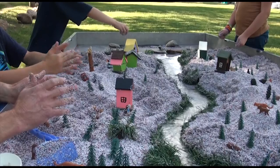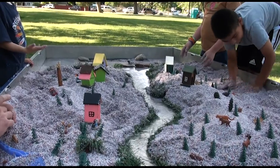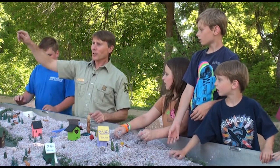The water trailer is a model of a complete watershed — everything from the top of the mountains all the way down to the bottom of the valley or reservoir. And what it does is it really shows how a watershed works and how stream systems work within a watershed.